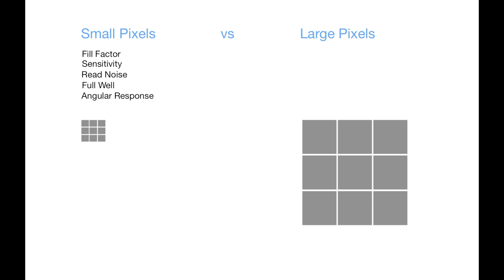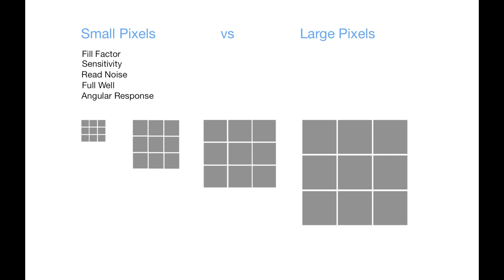When we talk about pixel sizes available in different process nodes, people tend to focus on the smallest pixel size available. In my experience, for every foundry process there is an optimal pixel size that's neither too big nor too small. Generally, the issues with small pixel sizes are things like fill factor, sensitivity, read noise, full well, and angular response. When you look at larger pixel sizes, although they don't suffer the same issues, they have their own problems with lag and dark current.